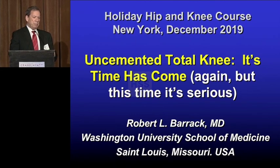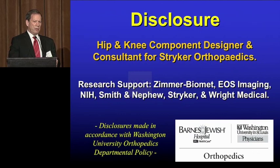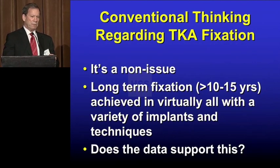We tried in the 80s with the PCA, but that was sintered bead, cobalt chrome — we've come a long way. I do have a conflict; the book is incorrect. I am a designer for Stryker, and the implant I'm going to be discussing is one of our newer implants.